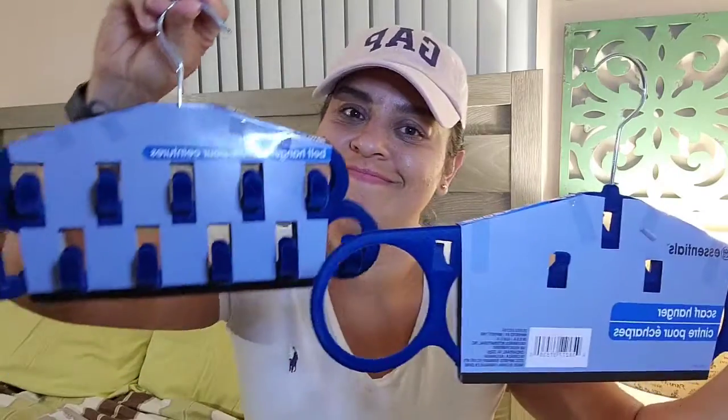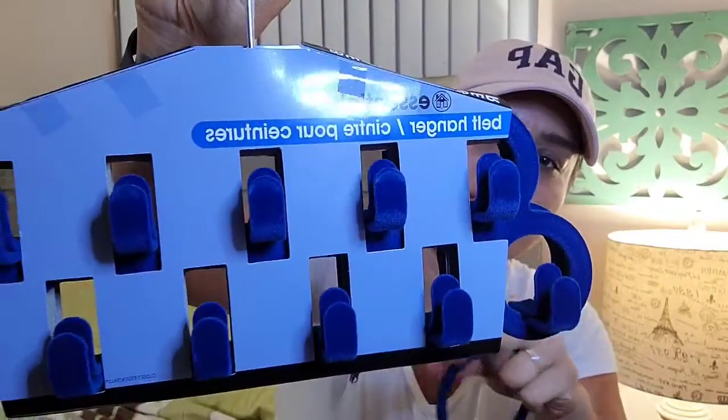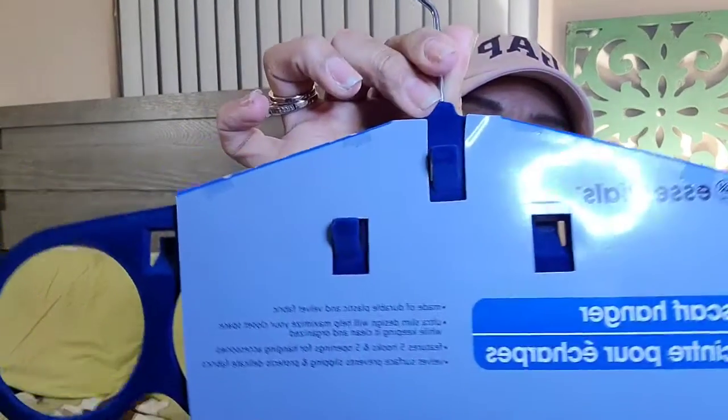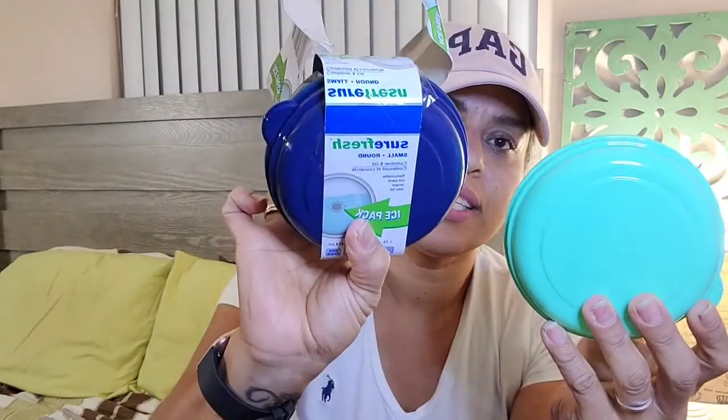Last — and this is the find of the week — something I never imagined finding at Dollar Tree: a belt hanger with eleven hooks. I got two, one for me and one for the babe. There's also a scarf hanger — now that I think about it I should have gotten two because I have a lot of scarves. They came in the same colors: teal, blue, and orange.